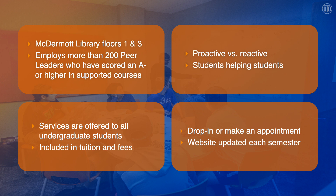We are located on the first and third floor of the McDermott Library. We employ more than 200 students, who we call peer leaders, to help support any student that walks through our doors. All of these leaders have made an A- or better in the courses that they support. We are open to all undergraduate students, and all of our services are completely free.